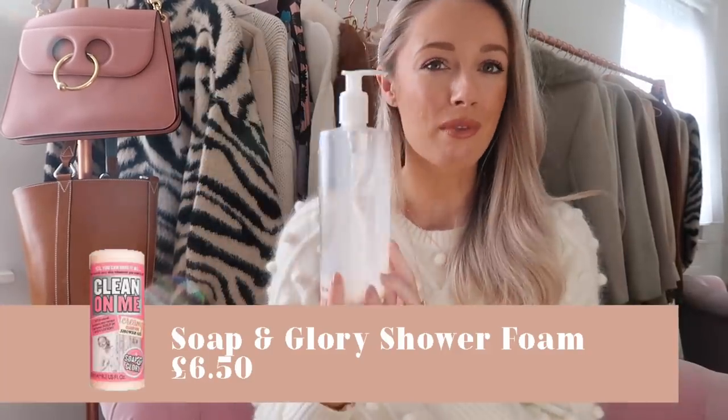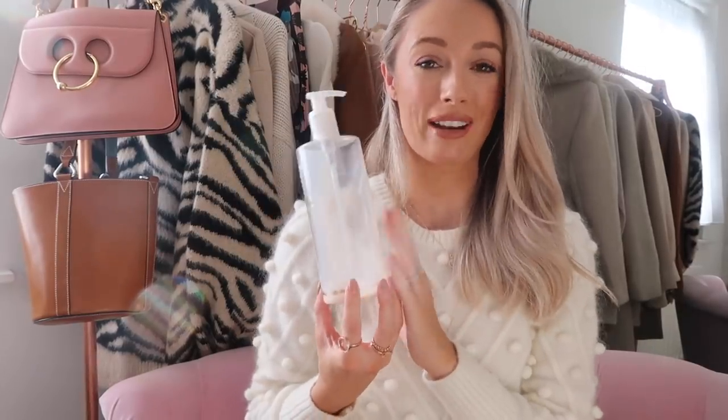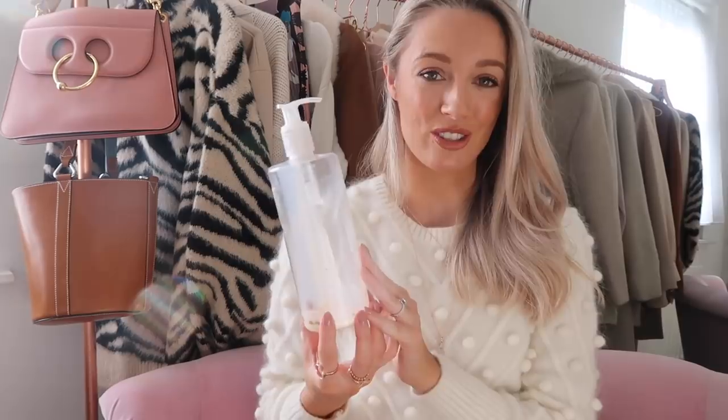Moving on to the products in the big L'Occitane bag — this was a Soap and Glory shower gel. I can't remember the exact name but it actually had a sticker on it with my face, which was a really cool gift from Soap and Glory. It's a shower gel I absolutely love — really moisturising to the body, especially during cold winter months, doesn't dry out the skin. It smells good, lathers but not too much, and is a really nice affordable brand, so that's certainly something I'll be repurchasing.